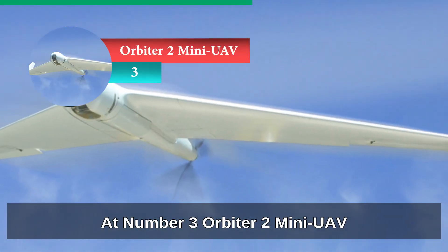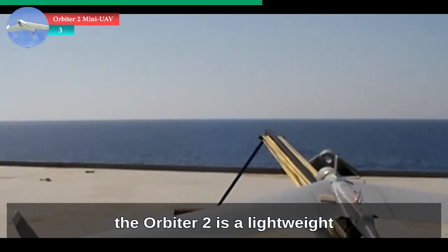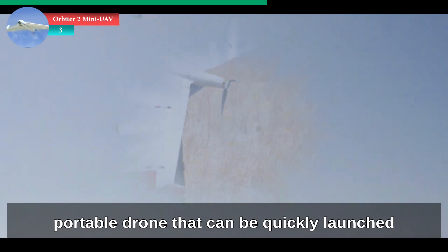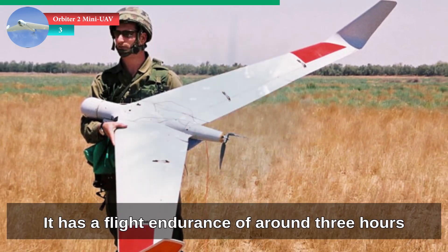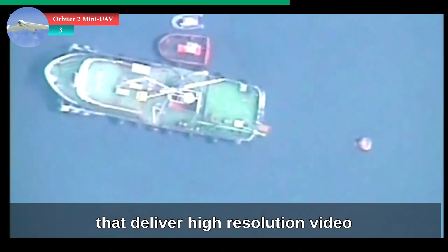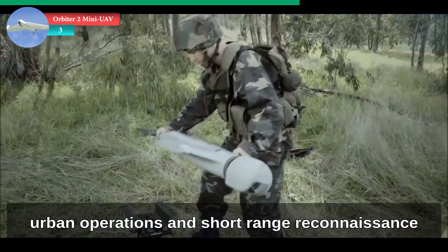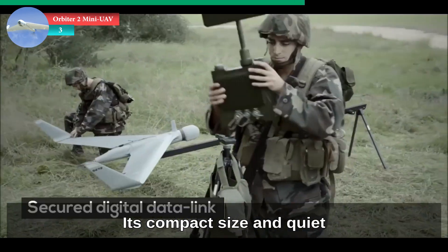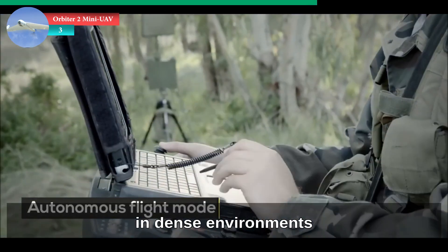At number 3, Orbiter-2 Mini UAV. Designed for tactical surveillance, the Orbiter-2 is a lightweight, portable drone that can be quickly launched and recovered by small military teams in the field. It has a flight endurance of around three hours and carries stabilized cameras that deliver high-resolution video. The SAF uses it primarily for infantry support, urban operations and short-range reconnaissance. Its compact size and quiet electric motor make it perfect for stealthy missions in dense environments.